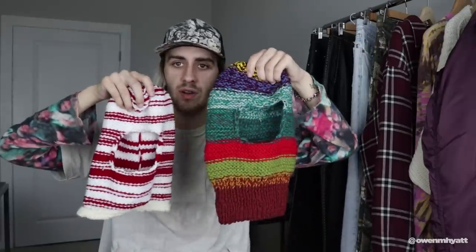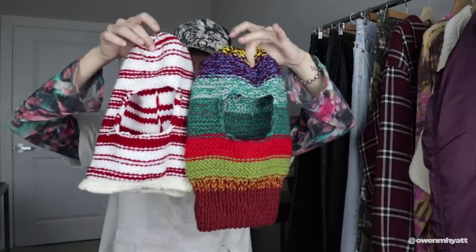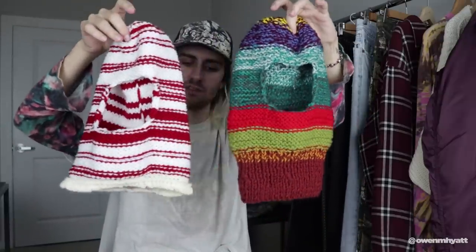I also got a second colorway to show you guys the different options. For some reason this one has a slightly different fit even though I bought the same size. Holding them up side by side, this one's a little longer with a different neck. If you want the same aesthetic as the Calvin Klein one but you're on a budget, you can't go wrong with these Etsy alternatives.